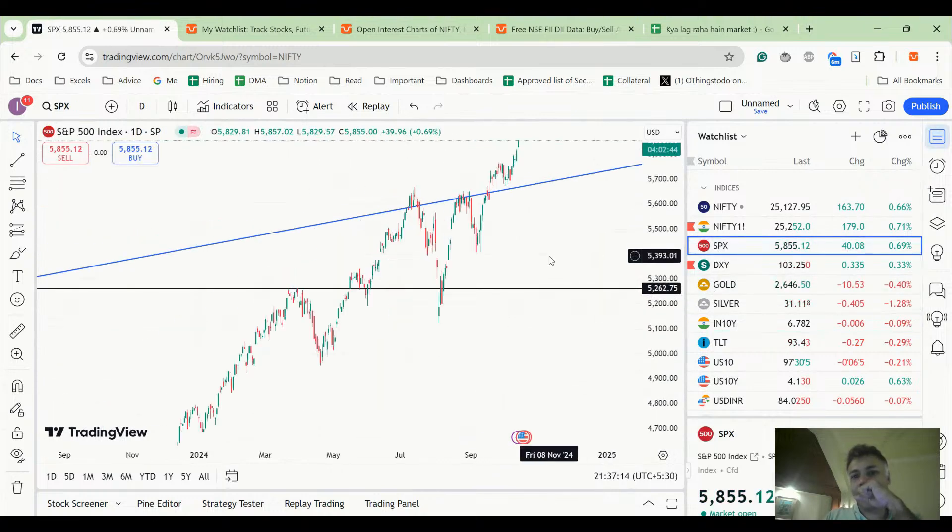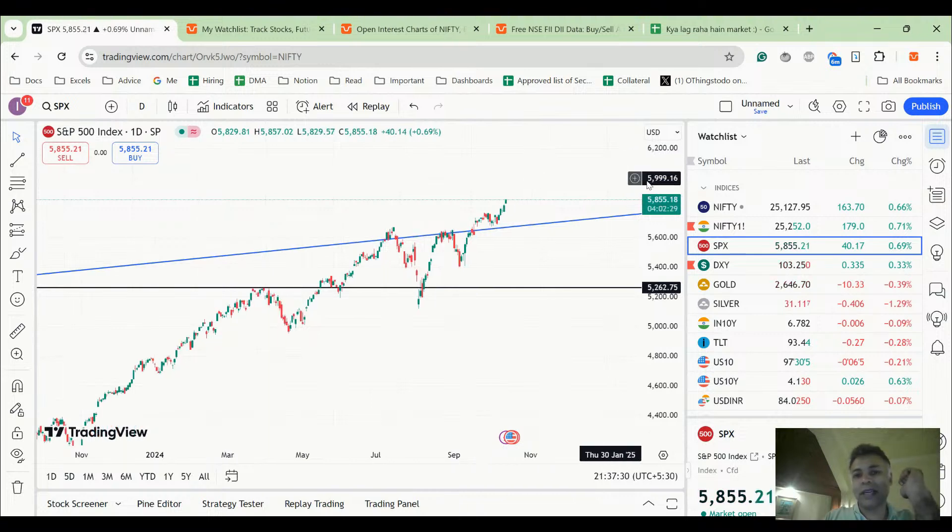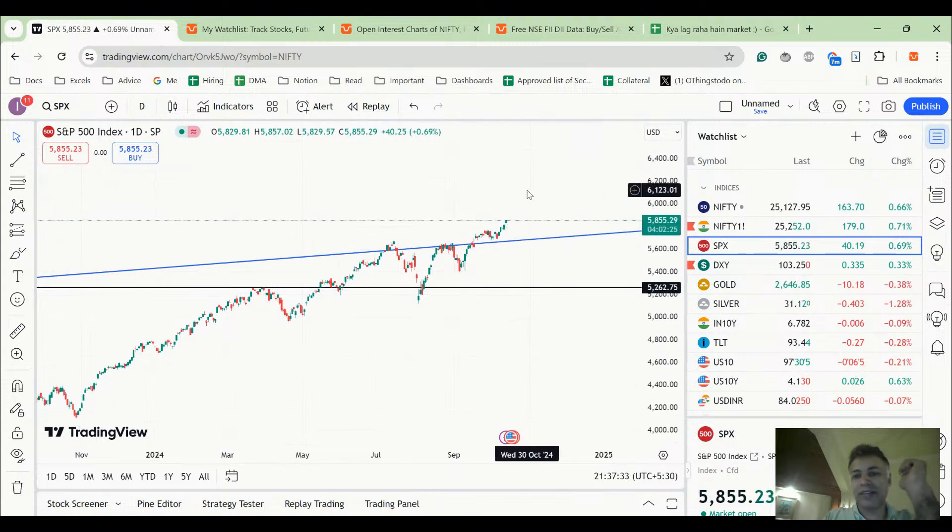SPX is forming another all-time high, but Nifty is not really rallying along with that. SPX has rallied from 5,700 to 5,855, which is almost 3%, and Nifty has only given downside. Even the mini Elliott wave crowd on Twitter has a target around 6,100 — that's another 3% away. But if Nifty continues this subdued activity, we might see SPX form one last top while Nifty won't really support, and when SPX finally corrects, Nifty might come down significantly.